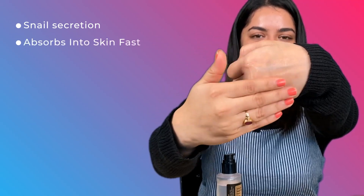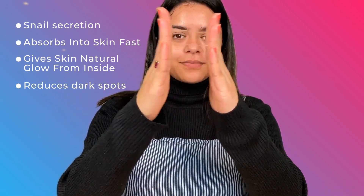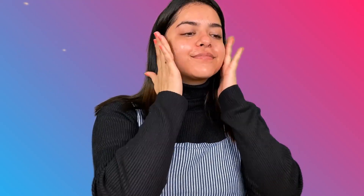This essence contains snail secretion, which is unique to COSRX. It is really thick and sticky, as you can see. I take a little amount, warm it up on my palm, and then pat it in and gently massage it all over my face. It gets absorbed really quickly and gives you a glow from within while working on dark spots and acne. My skin is already glowing so much!